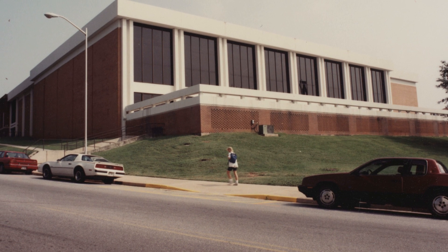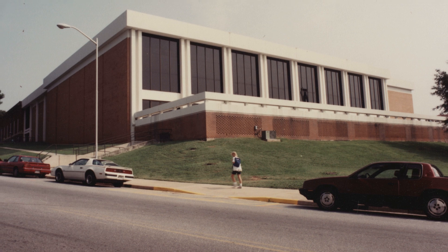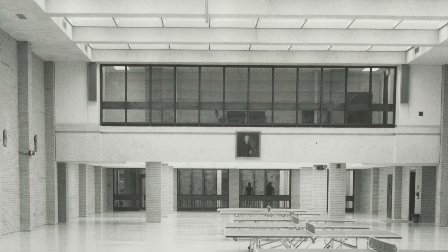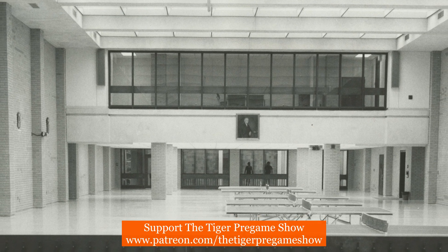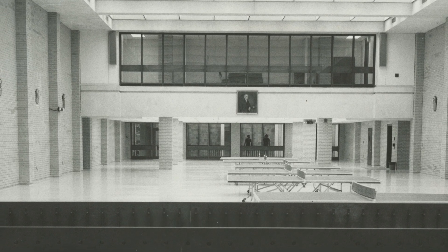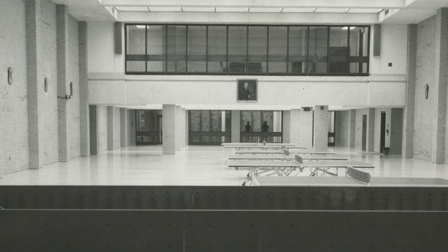This first photo is from 1980 and shows the southern side of Fike. The building was originally known as the Clemson Fieldhouse, and the basketball team played there from 1930 until 1968, when Littlejohn Coliseum opened.